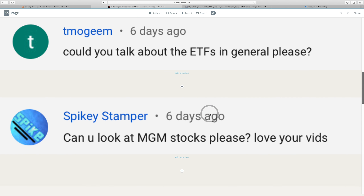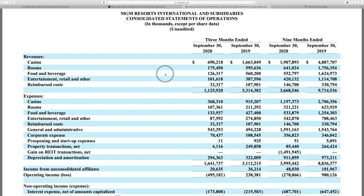Next question from Spike: can you look at MGM stock? Personally, I think they've got the best properties on the Las Vegas strip — the Aria, the Vdara, MGM Grand, and they've revamped the area around New York, New York. They also have some properties in Macau. Let's take a look at the financials.